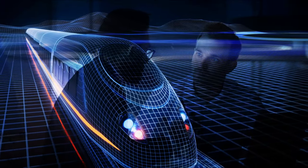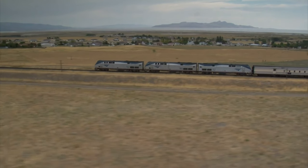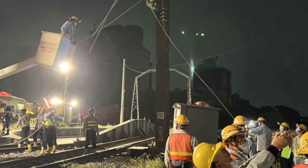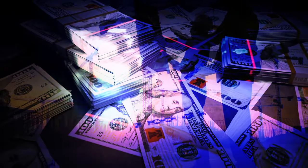However, it is crucial to consider the disadvantages of HSR as well. Land acquisition is often a requirement for HSR projects, leading to complex negotiations and potential legal challenges. Additionally, the susceptibility to land subsidence, as witnessed in Taiwan, can result in unexpectedly high repair costs, posing financial challenges for HSR projects.